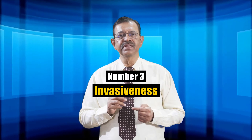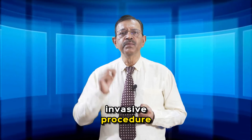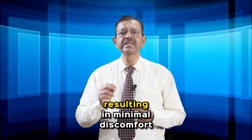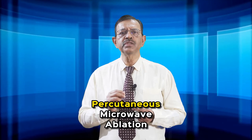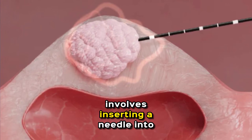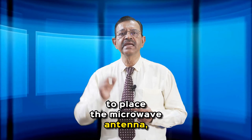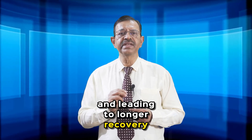Number three: invasiveness. HIFU is a completely non-invasive procedure, performed through the skin without surgery or needles, resulting in minimal discomfort and faster recovery. Percutaneous microwave ablation involves inserting a needle into the fibroid to place the microwave antenna, increasing the risk of infection and leading to longer recovery times.